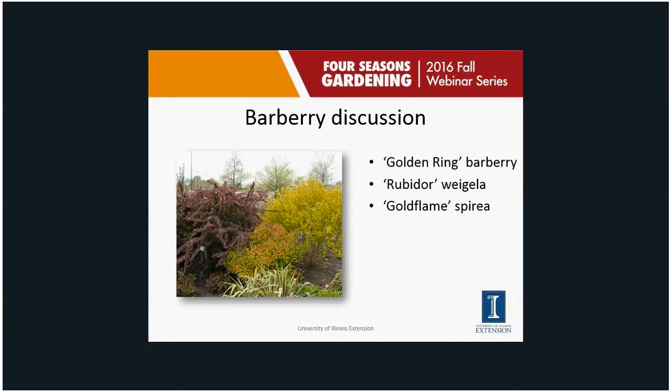When it comes to shrubs, barberries are just about on every single street corner. We really got into them because of their maroonish leaf color through the season — 'Crimson Pygmy' was the common one, probably horribly overplanted. But there are so many newer cultivars of barberry that make it a much better plant. This picture from the Champaign County Master Gardener's Idea Garden shows golden ring barberry — a maroon leaf with a yellow ring around it — paired with Rubidor weigela and Gold Flame spirea, giving lots of color really early in the season.